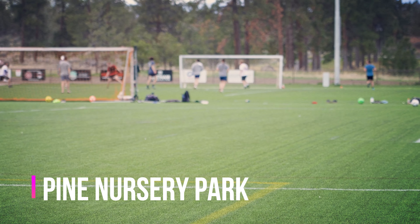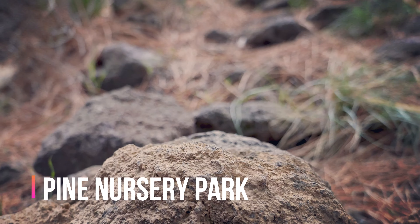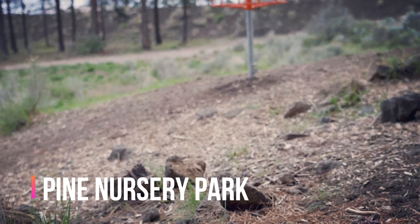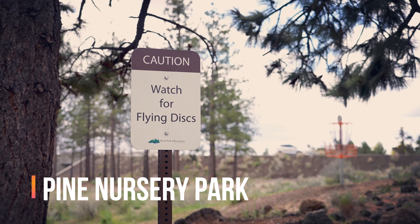Featuring 157 acres of soccer fields, baseball fields, a disc golf area, a billion pickleball courts, a fishing pond, a dog park, some other stuff I don't even know about, and running trails.